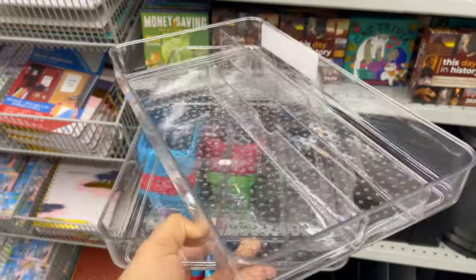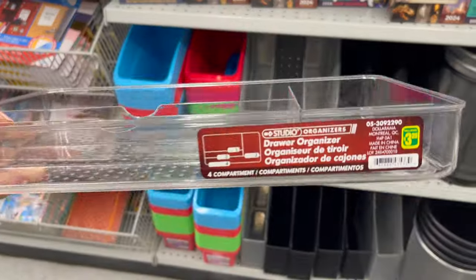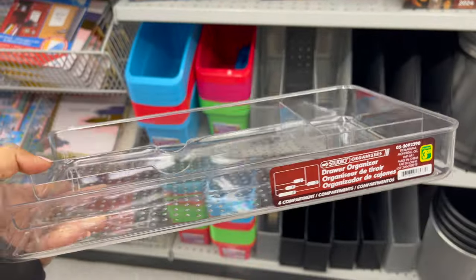These drawer organizers are great for a makeup vanity to organize makeup or makeup brushes, around $3.25.